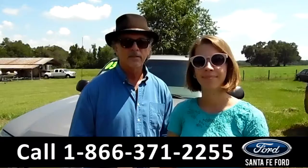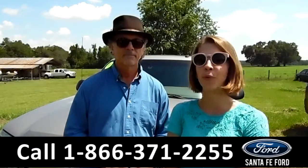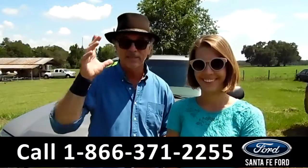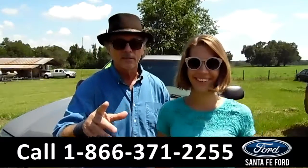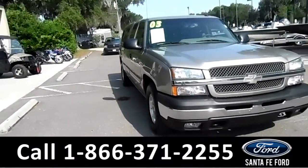Hey, this is Sable and this is Randy at santafe4.com, right off I-75 at exit number 399. Right now we've got a 2003 Chevy Silverado — stay tuned, stay where you're at. Sable has the details. This is the 2003 Chevy Silverado.